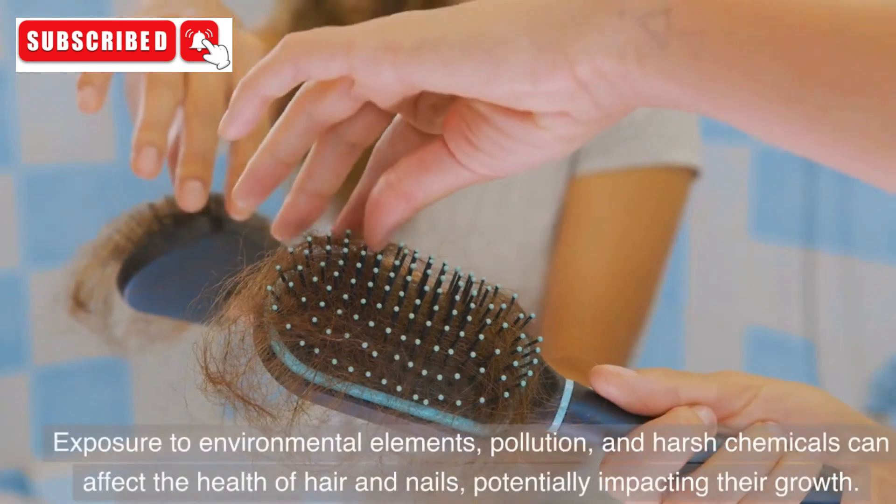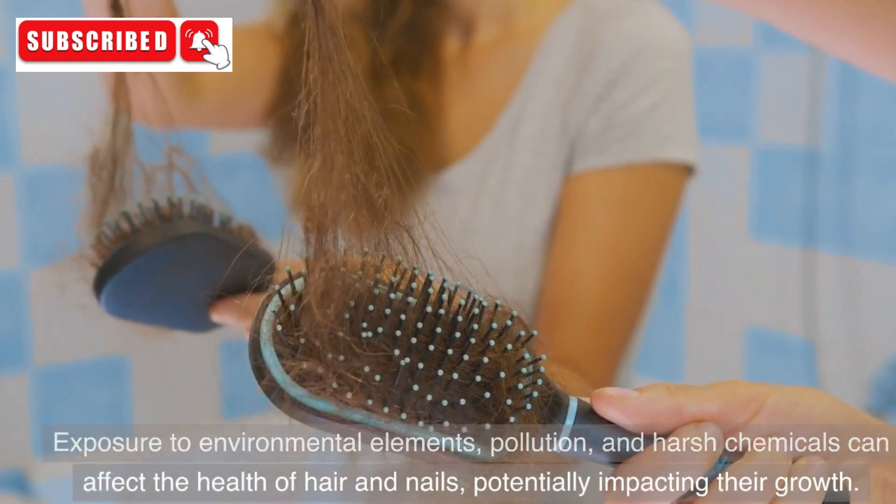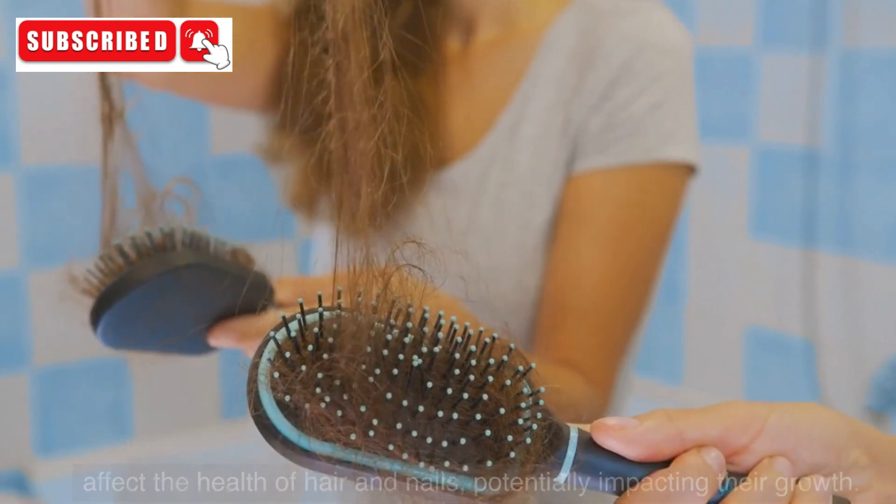8. Environmental Factors. Exposure to environmental elements, pollution, and harsh chemicals can affect the health of hair and nails, potentially impacting their growth.